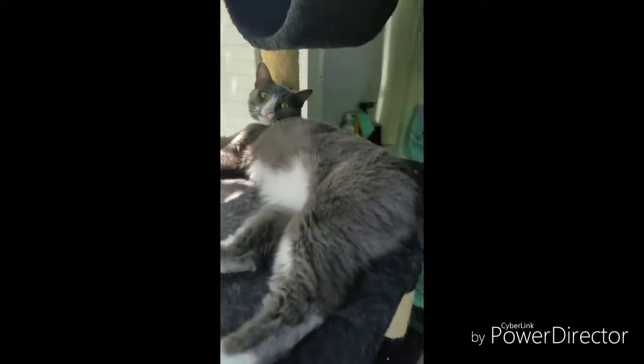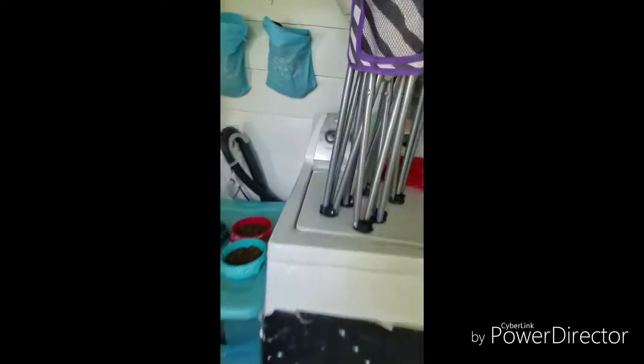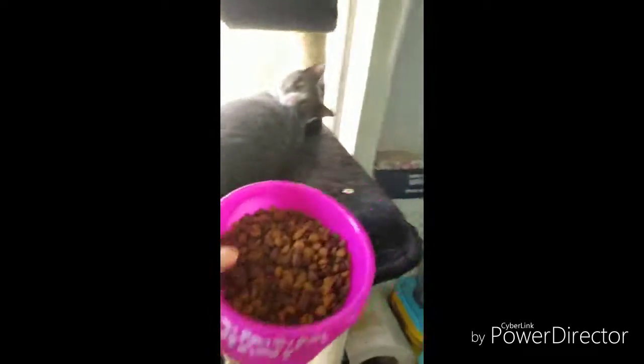In the morning, I start out with feeding these little tyrants. I have four of them, but to properly feed them, I feed them about a half a bowl each.